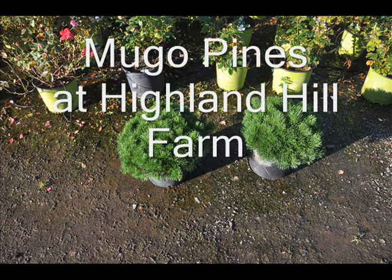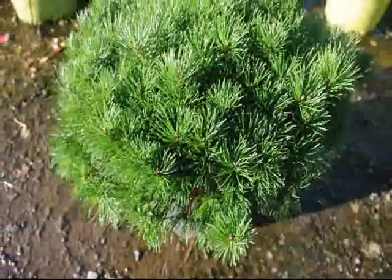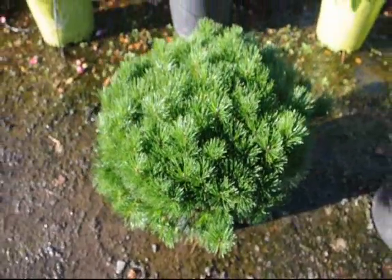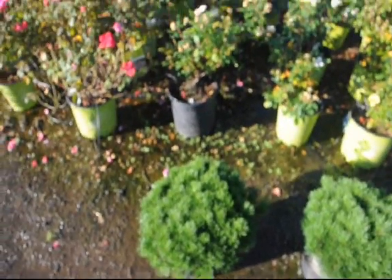These are our Dwarf Mugo Pines, also known as Swiss Mountain Pines. Our Dwarf Mugo Pines will grow to about 3 foot high by a spread of 5 foot, with a moderate to slow growth rate of 3 to 5 inches per year.